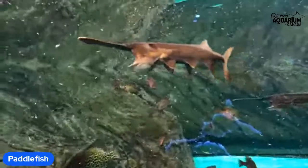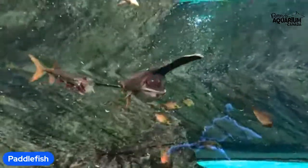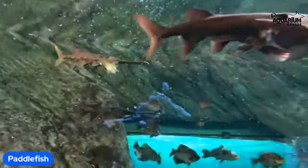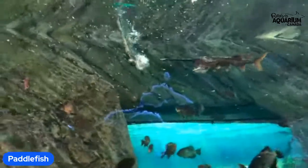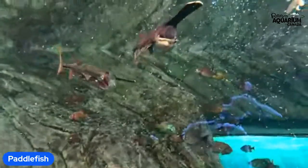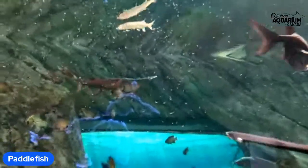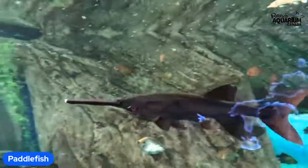The fact that these paddlefish eat zooplankton — really small invertebrates — and yet they're one of the biggest freshwater fish in North America blows my mind. Historically, paddlefish are known to reach a length greater than two meters, or about 6.5 feet, and a weight of about 60 kilograms. I heard — take this with a grain of salt — that the biggest paddlefish ever found was about the same size as a pickup truck. Unfortunately, nowadays the average size for paddlefish seems to be decreasing.